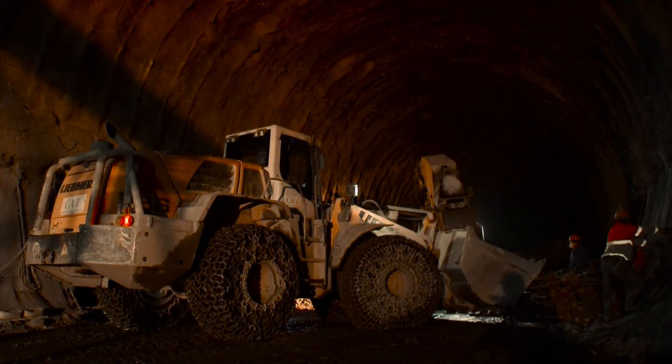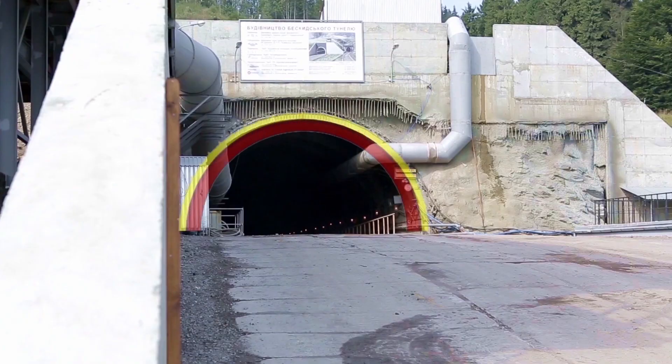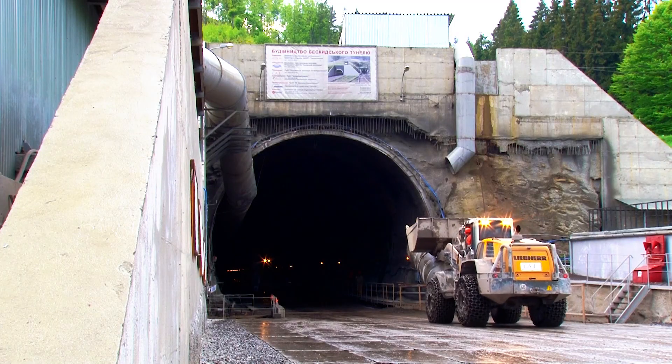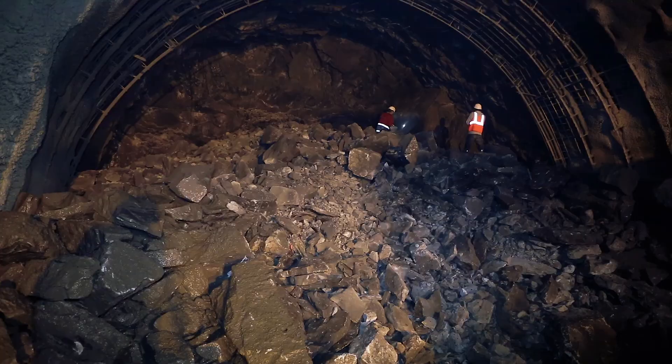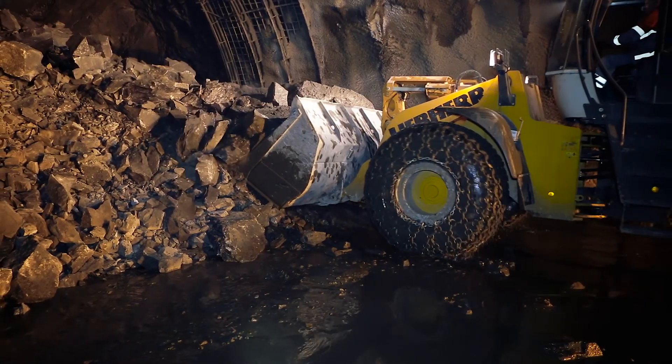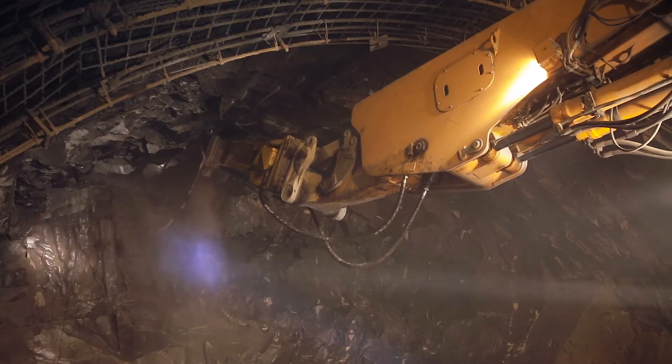The construction of the tunnel was carried out in accordance with the new Austrian technology, ledge by ledge. First the upper ledge was excavated, and then the lower one was excavated for the entire length of the tunnel. The rocks inside the tunnel were developed using drilling and blasting technology. After the explosion, the rock was carried to the dump and the cleared area was finished by a hydraulic hammer.